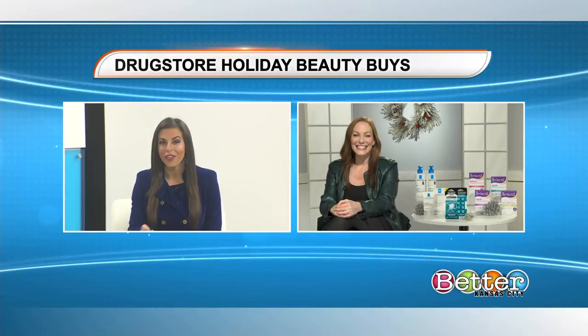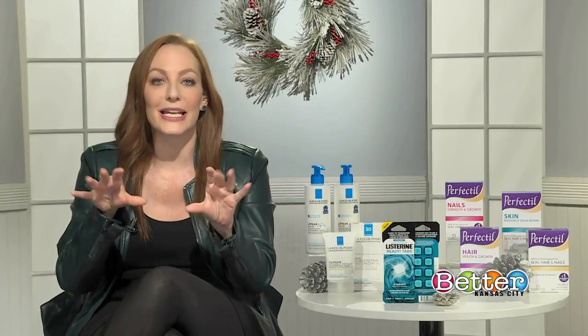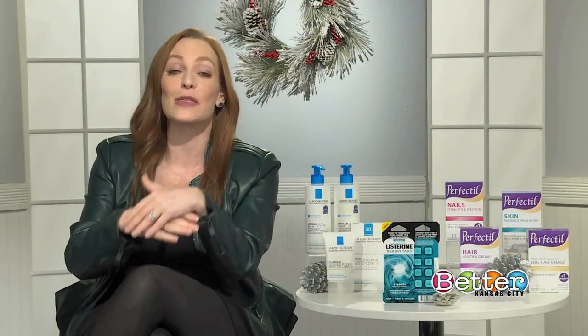I see some Listerine products over there — I absolutely love that. What do you have for our dental health? These are brand new at the drugstore, and they are brilliant. They're called Listerine Ready Tabs, and they give you fresh breath for up to four hours on the go. There's nothing else like them. You just pop one in your mouth and chew it for 10 seconds — it transforms into a liquid that you then swish around your mouth and swallow. It is totally safe to swallow. These are perfect for any time you need a boost of fresh breath — at work, after lunch, or at a holiday party. Under $3 for a pack of 8 and $5 for a pack of 16, available at all major drugstores.